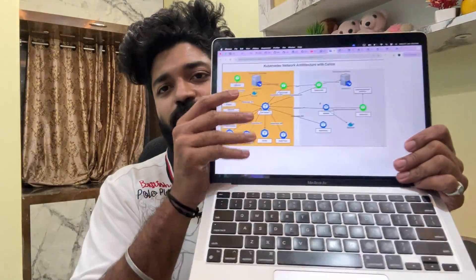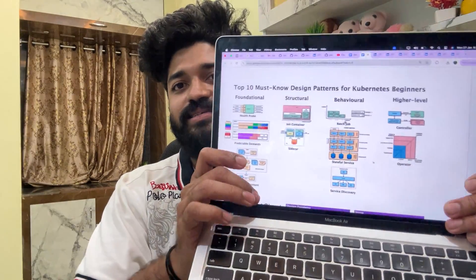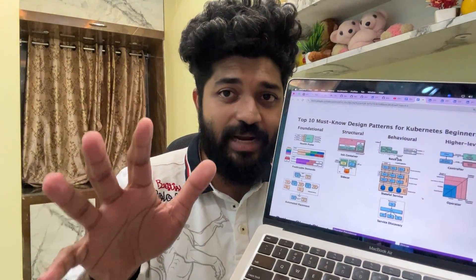Many of you asked me, Praveen, how does Kubernetes networking work? This one-stop solution diagram will help you see how things are working. If you don't know how to read Kubernetes, I would suggest you watch my YouTube playlist on Kubernetes — playlist three will cover the in-depth details. Also, many of you asked about the top 10 design patterns in Kubernetes: blue-green deployment, canary deployment, rolling deployment, batch job deployment — all these beginner design patterns are covered.